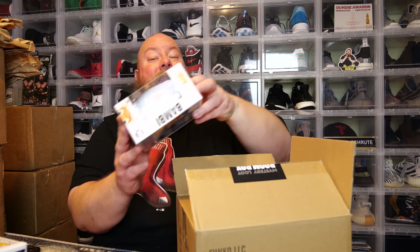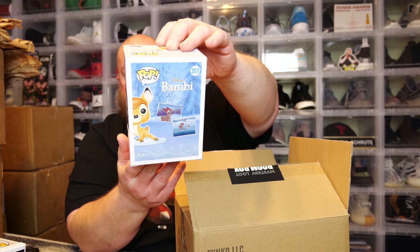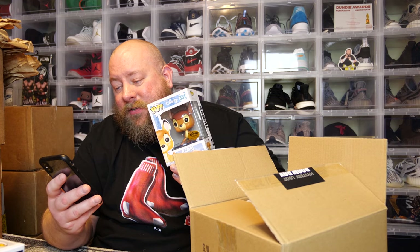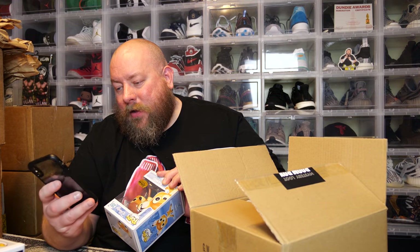All these pops will be for sale in a future Whatnot auction — make sure you follow me on Whatnot and Instagram where I'll announce my next auction. We got Bambi, Disney Treasure exclusive. That's a nice hit and it has a little bit of value too. It has no scannable barcode so I'll do it manually. PPG value of 20 bucks — only one person selling it for 28. That gives us right at $194 with three pops left.